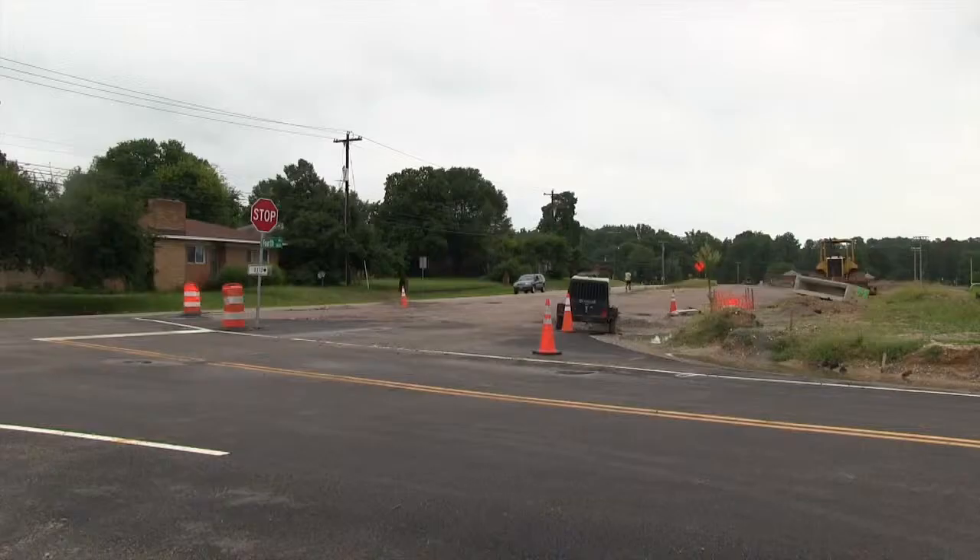We're at Virginia State University's Randolph Farm to dedicate a new water tower. Chesterfield County and the University work together to meet the community's and the school's water needs. This project includes new water lines running through Ettrick.